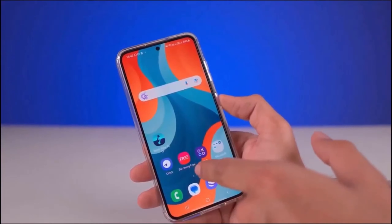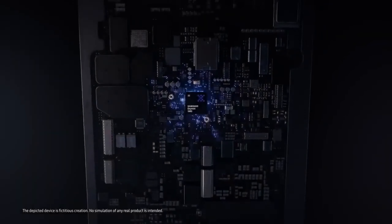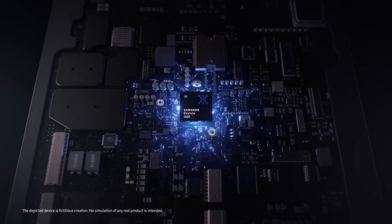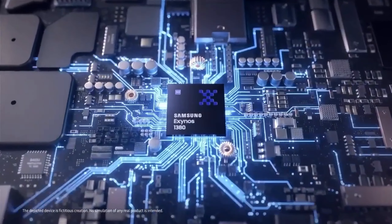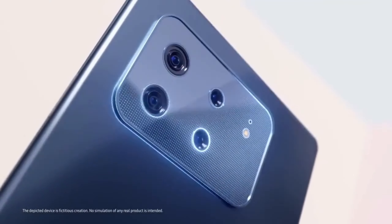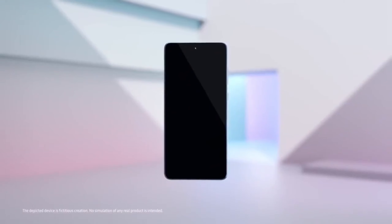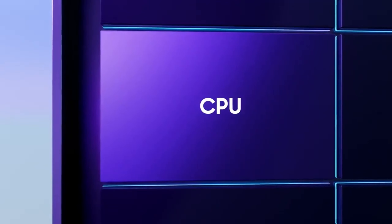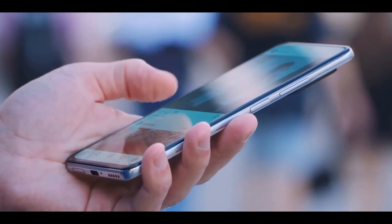In terms of storage, the Galaxy A35 5G is available in 8GB plus 128GB and 8GB plus 256GB models, supporting microSD expansion up to 1TB. Just like its predecessor, the Galaxy A35 uses a 6.6-inch Super AMOLED display. It supports FHD+ resolution, a 120Hz refresh rate, and 1000 nits, with a peak brightness of 1650 nits.